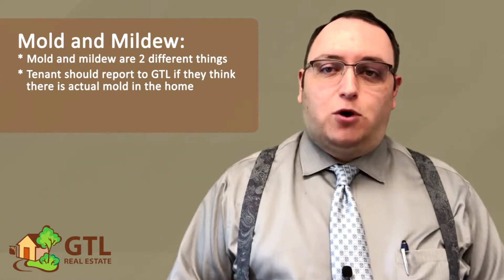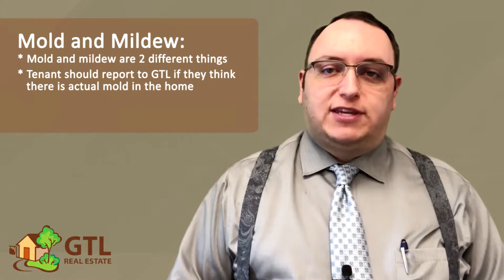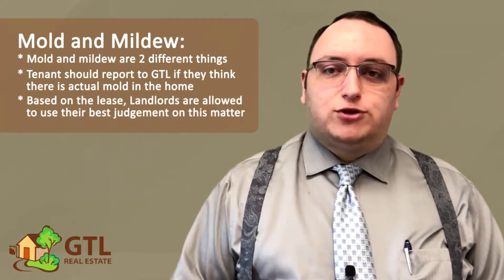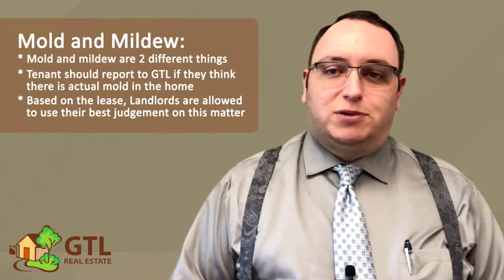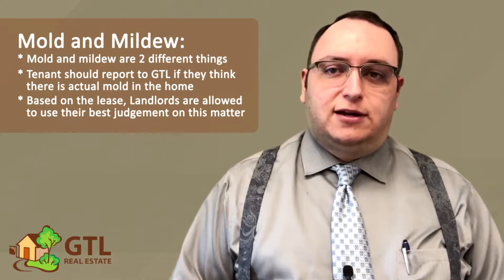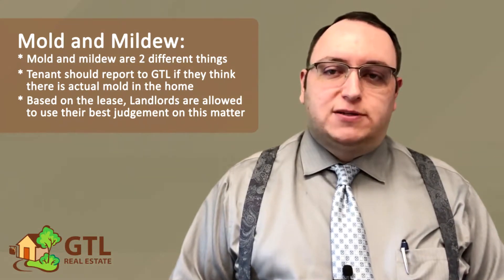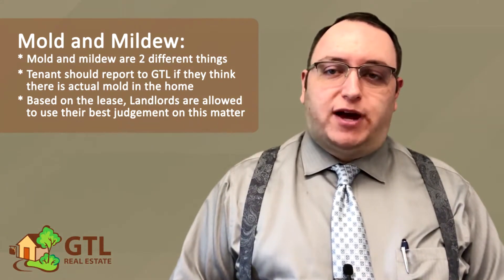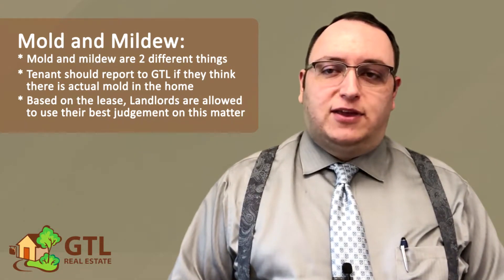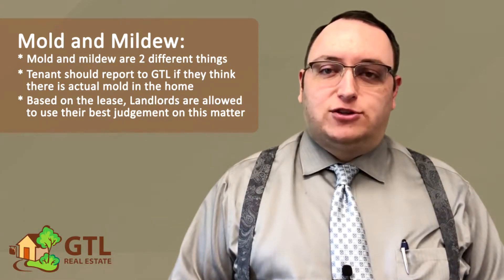If we think there's reason to believe that mold is in the house, we will have it tested. However, the lease does say that we are allowed to use our best judgment on this, so please keep in mind that the landlord has no legal obligation to have a formal mold test done if we don't believe that there is mold present. In most cases, what we find is just mildew, and one of our vendors is able to easily determine that mold does not exist and remediation is not necessary.